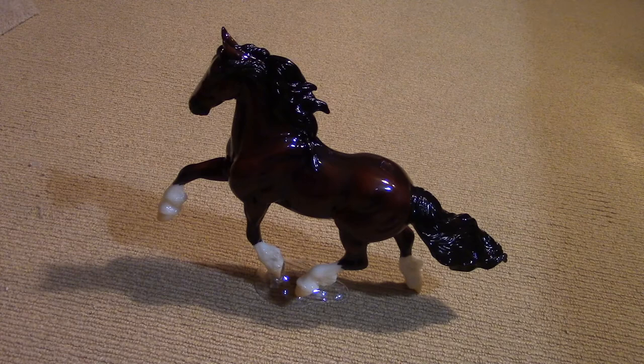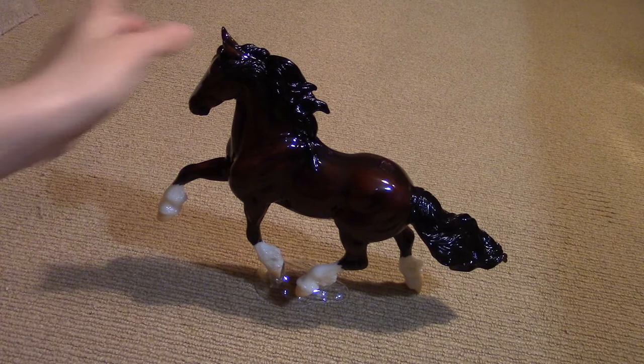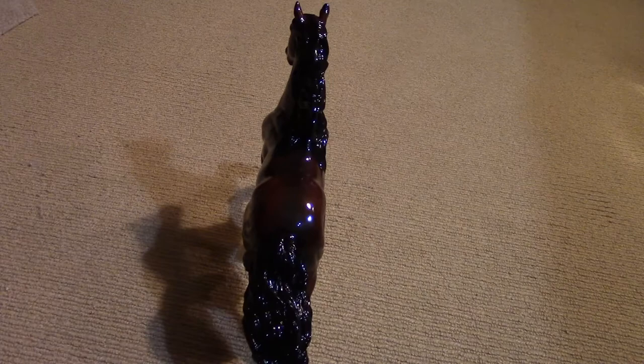If you guys know his name, that'd be great. I absolutely love his mane and tail. Look at that tail — that's amazing. I'm not even sure, is that longer than my hair? I have ridiculously long hair. That's amazing.